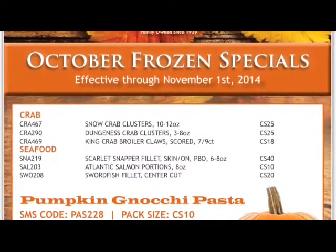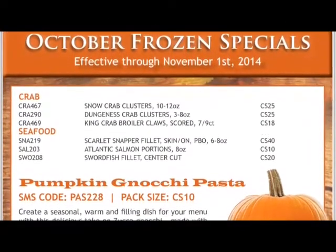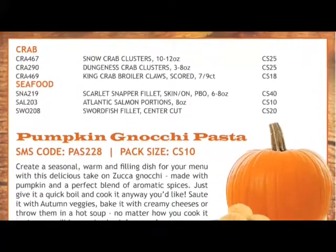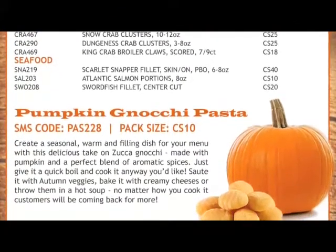Looking for even more great deals? Ask your sales rep for a copy of our October frozen special sheet. Lots of nice selections for your fall menu at really incredible prices.